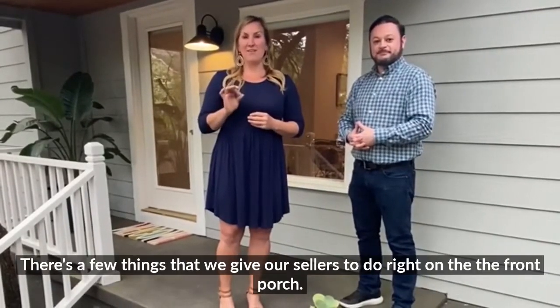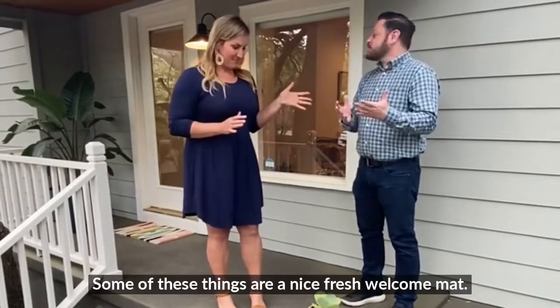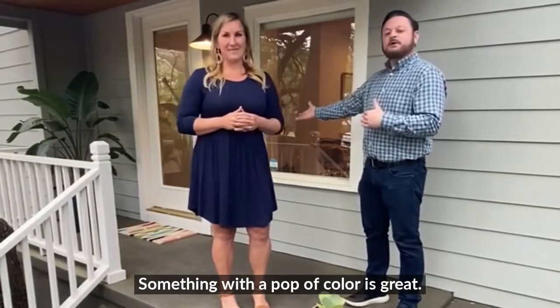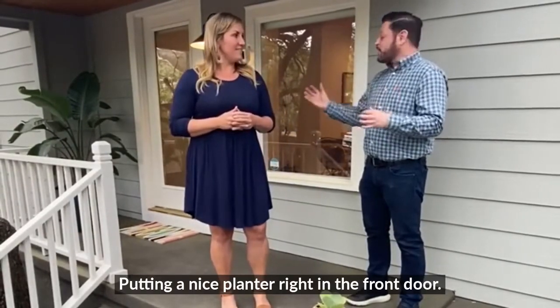There's a few things that we give our sellers to do right at the front porch. Some of those things are we always like a nice, fresh welcome mat — something with a pop of color is great. We always like to have a nice plant and a nice planter right at the front door.